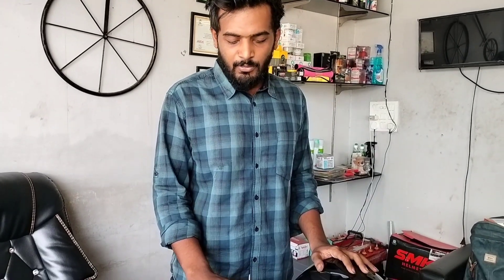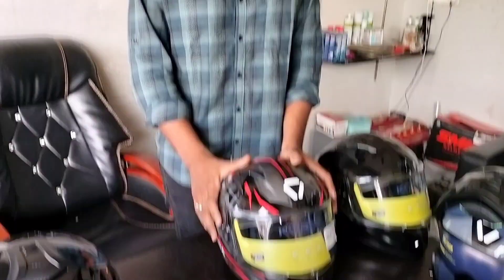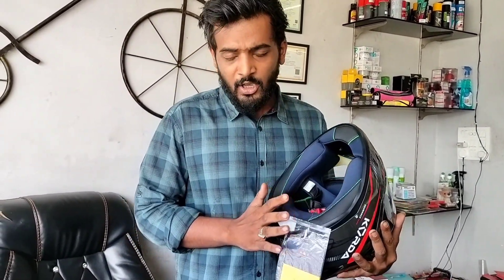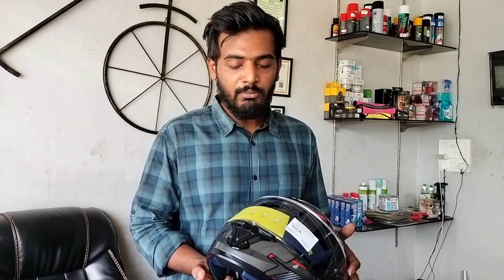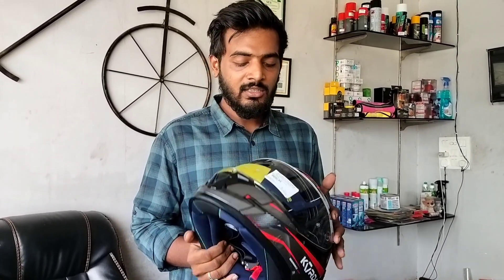Today we are going to talk about Coda helmets. These helmets were previously retailed under the name Espada, and the name has now been changed to Coda. Like MT and Access helmets, these helmets have a polycarbonate shell. All helmets retailed by Power Sports are made of polycarbonate, which is the minimum requirement for selling helmets.